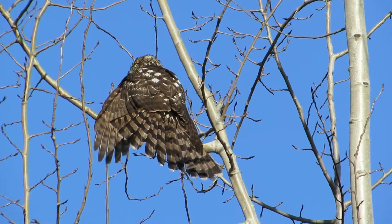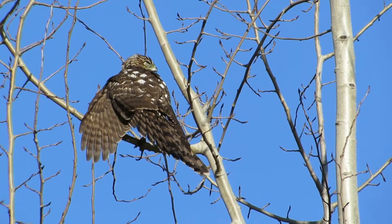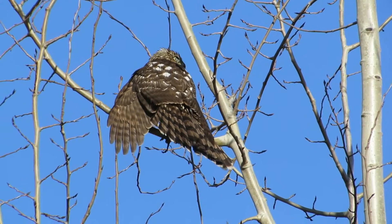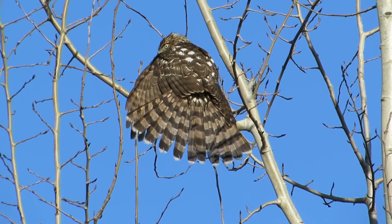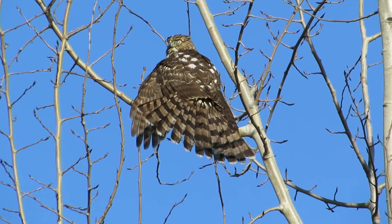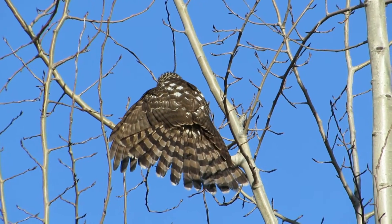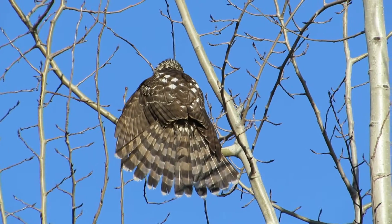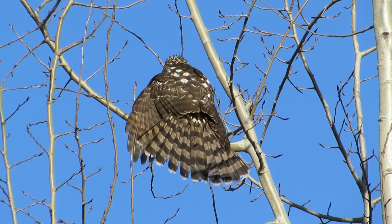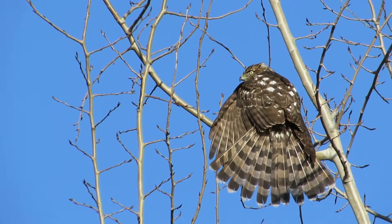Here's our Cooper's Hawk against the blue sky, just showing all fanned out — look at those spots on the back, how blue that sky is. This one just had a little bath, cleaning up, decided now to show us all those wonderful stripes on the tail and the wings. What a beautiful juvenile Cooper's Hawk.